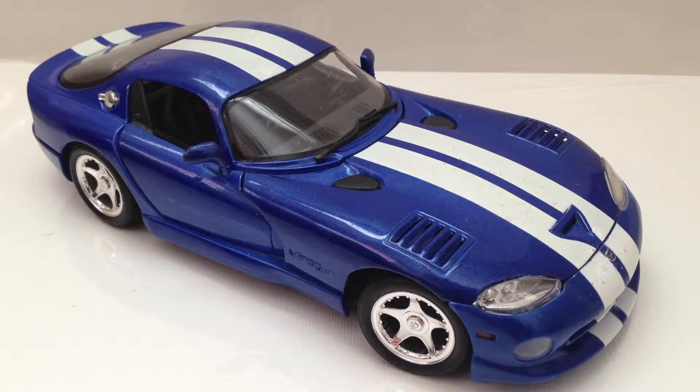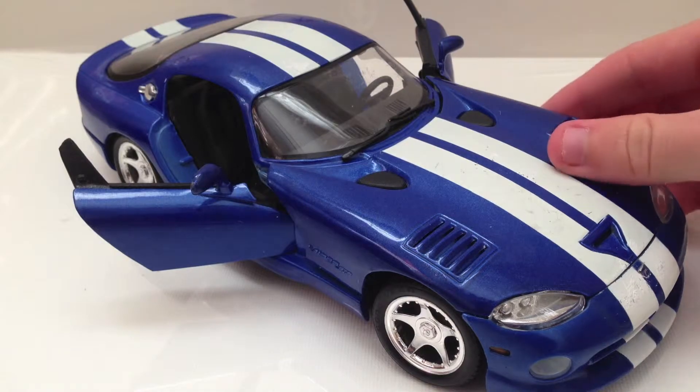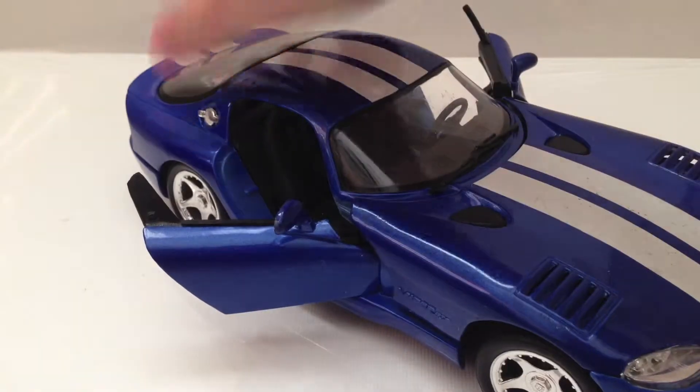This is a 1:18 scale 1996 Dodge Viper GTS-R Coupe by Maisto. It does have suspension, as most Maistos do. The door opens, and so does the hood and rear hatch.